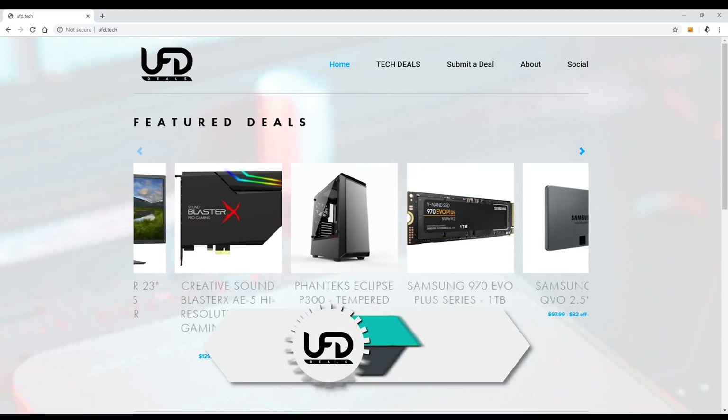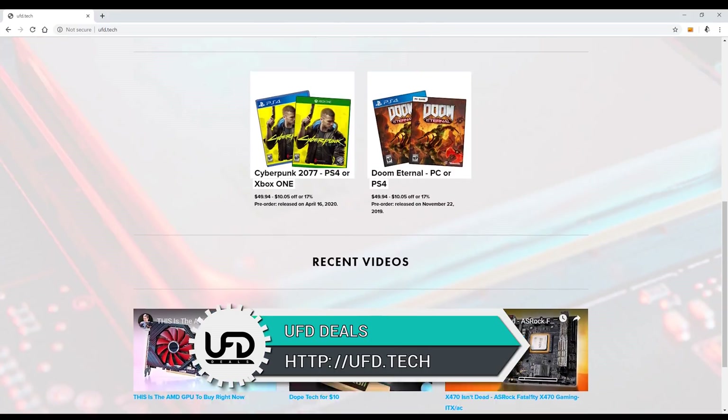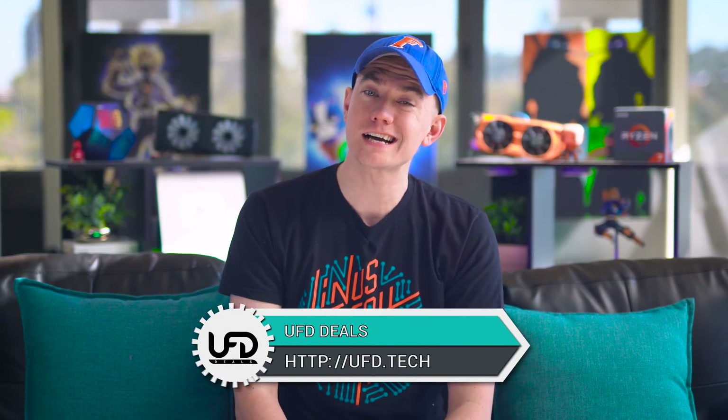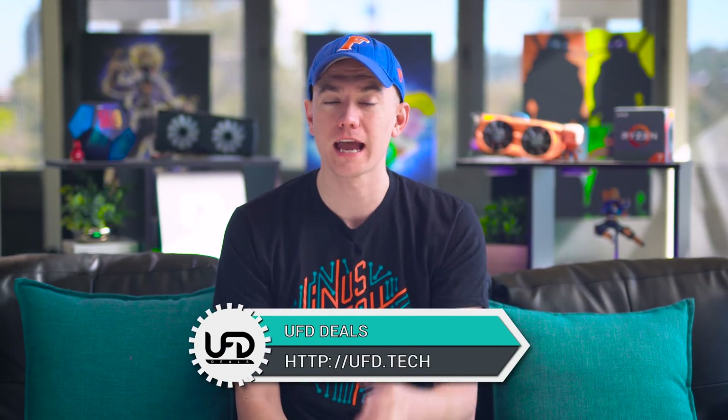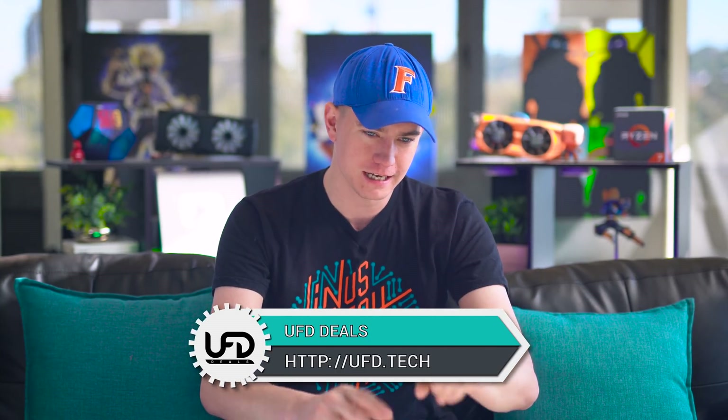Let's talk about today's video sponsor, which is our website, UFD Deals, in case you're trying to save money on the internet for things you might be thinking about buying. We're going to be talking about AMD Ryzen stuff in this video, but AMD has done a good job of dropping prices on their previous generation chips. Check out UFD Deals if you're trying to save money on that or anything else for your computer — motherboard, monitor, keyboard. Go to UFD.tech to save money. Everything's an affiliate link. We make money when you click and buy stuff. It's a win-win. Link is in the video description.